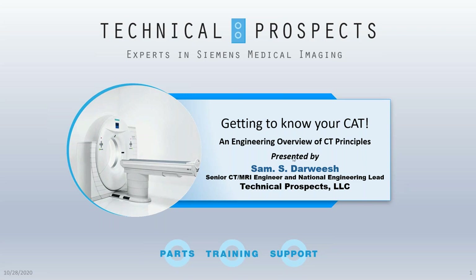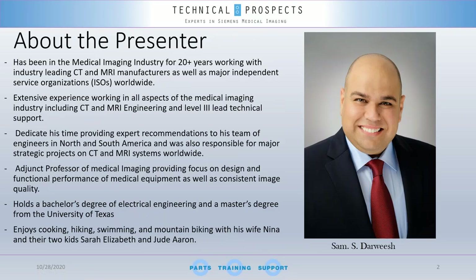Sam Darwish is our senior CT/MRI engineer and head of training at Technical Prospects. Sam has been in the medical imaging industry for 20 years, working with leading CT and MRI manufacturers as well as major independent service organizations. He has extensive experience in all aspects of CT and MRI engineering and level-3 lead technical support, and dedicates his time to providing expert recommendations to engineers in North and South America. He was also responsible for major strategic projects on CT and MRI systems worldwide, and is an adjunct professor of medical imaging. Sam holds a bachelor's degree in electrical engineering and a master's degree from the University of Texas.